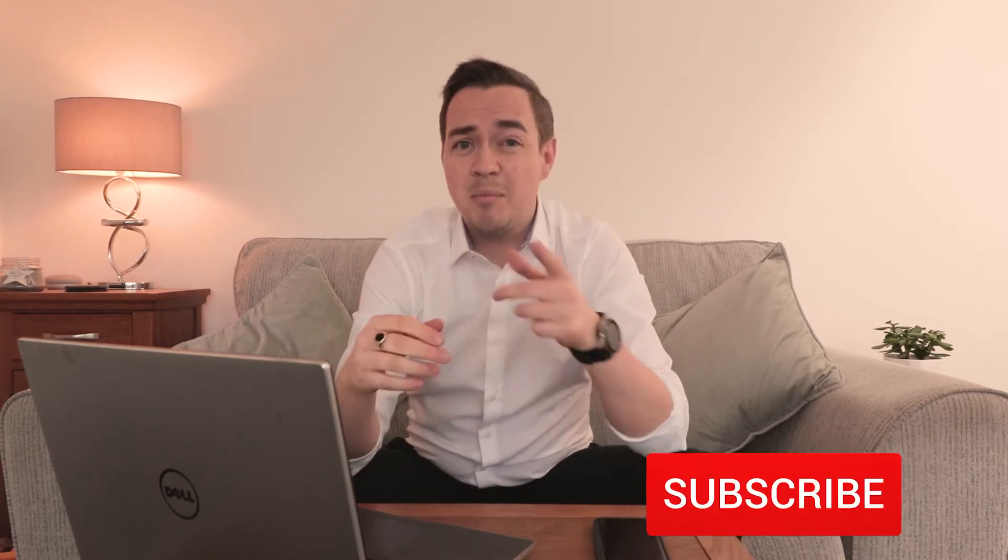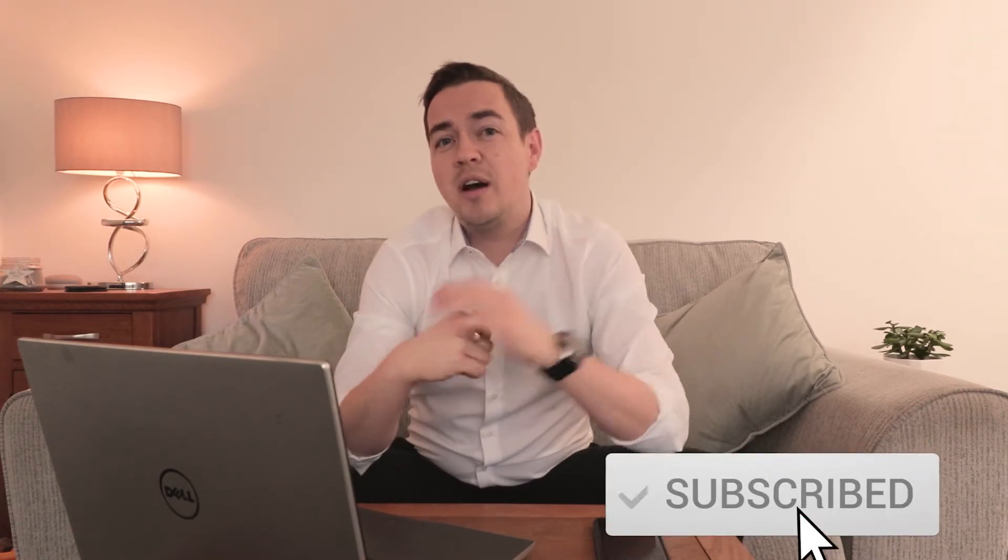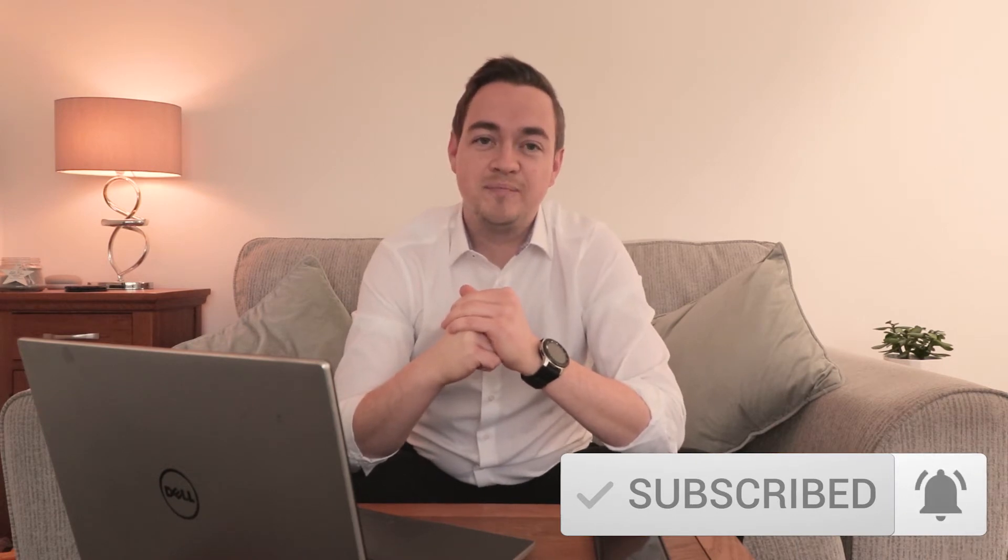Hi there, my name is Lee Everett. I've been an estate agent in the UK for nearly 17 years, and if you're after the best tips and advice on how to buy and sell property, please hit that subscribe button and the bell icon so you get a notification every time we post a video. In this video we're going to explore the pros and cons of the Help to Buy Equity Loan offered by the UK government.